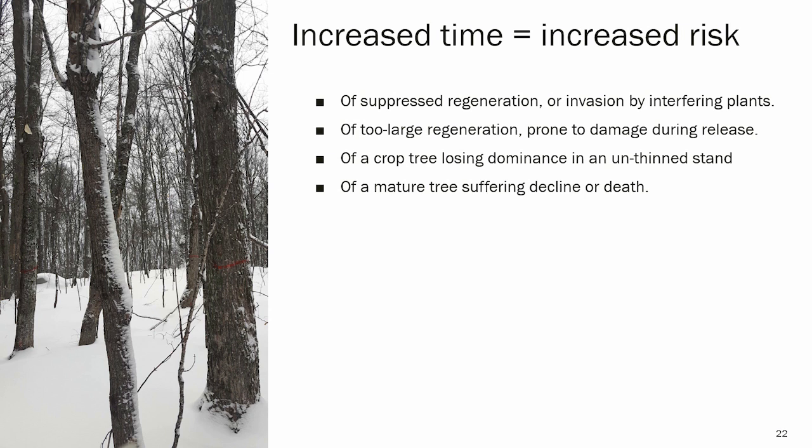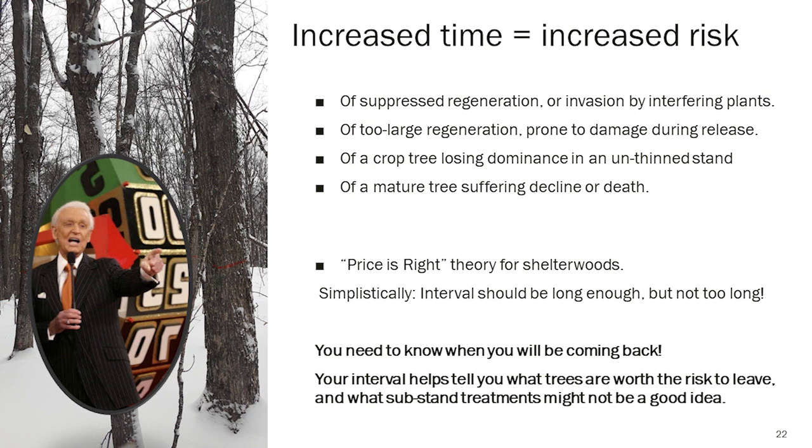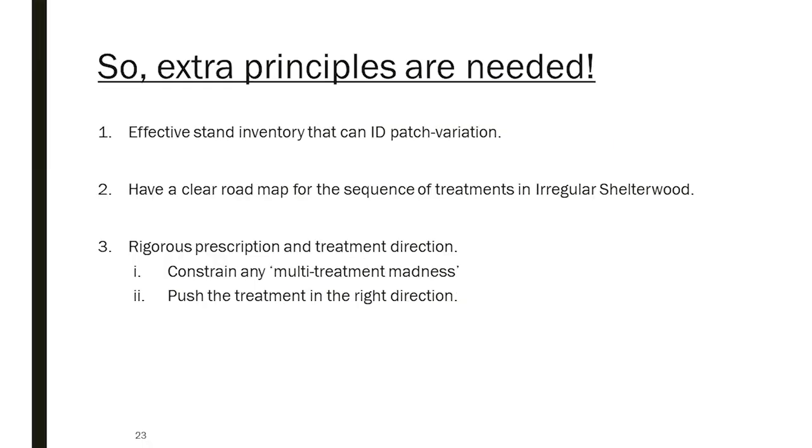Increased time equals increased risk. We want our return entries to be as short as commercially practical, and we want to be sure we're going to have the commercial volume to come back. The key point is: you need to know when you're going to come back. If you've interpreted a regular shelterwood as a free-thinning approach or multi-treatment approach where you do whatever you want from patch to patch, you're going to fall down at the stand level. We need to employ some extra principles to solve these problems.